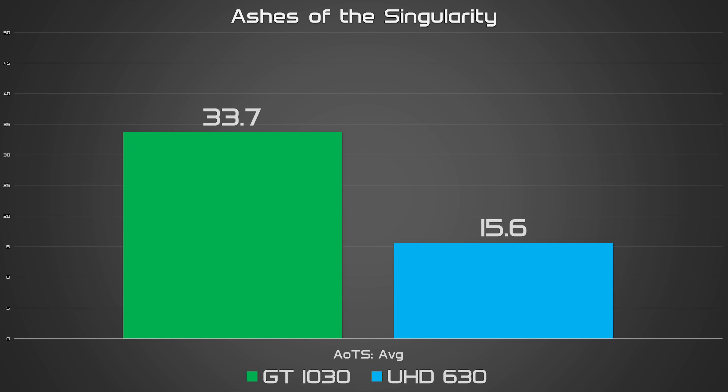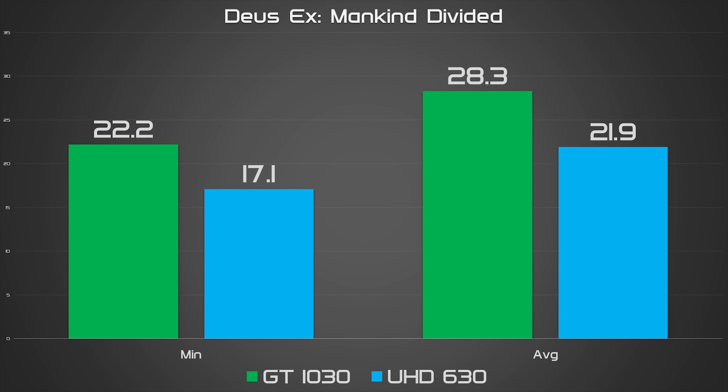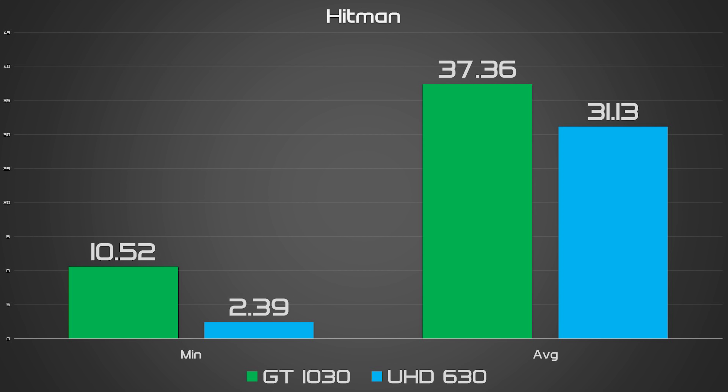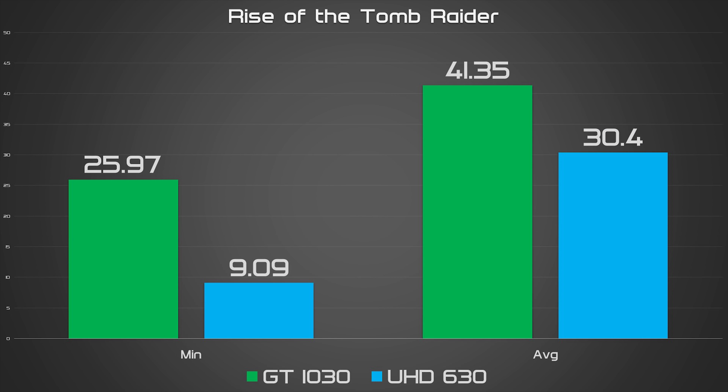Note that all of the games tested with the GT 1030 were run at 1080p, while the scores from the UHD 630 were taken from tests run at 720p. Straight off the bat, the GT 1030 comes out swinging, scoring higher minimum and average frame rates than the UHD 630 in all of the games tested. The GT 1030's lowest improvement over the iGPU came in Metro Last Light, where both GPUs scored a solid 59 FPS average — but keep in mind the GT 1030 was running at 1080p while the UHD 630 was at 720p. The GT 1030 crushed the UHD 630 in all other benchmarks, including GTA 5, where it was a monstrous 116% faster than the iGPU.